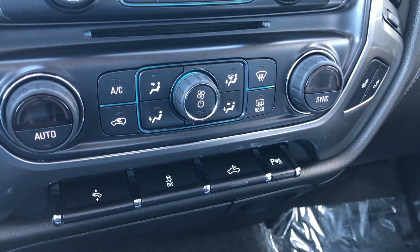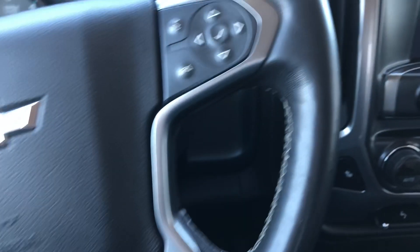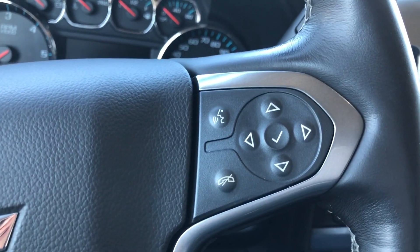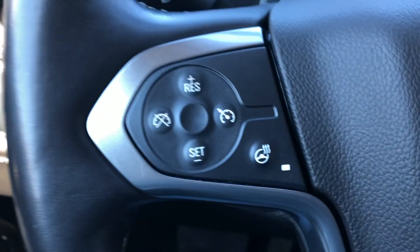Lighted bed, pedal controls and adjustments. The beautiful leather-wrapped steering wheel is heated and features hands-free calling and audio as well as cruise control settings.